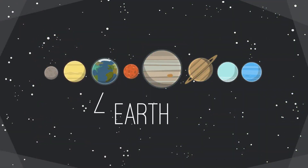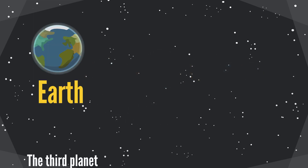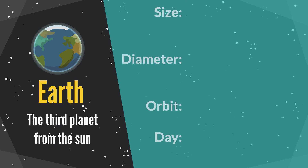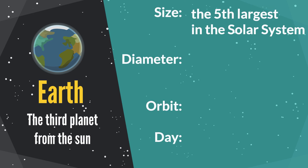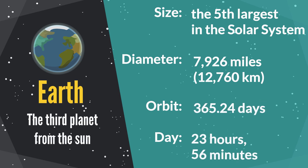Earth is the third planet from the sun and the fifth largest planet in our solar system. Its diameter is 7,926 miles. The orbit period is 365.24 days, and one day is around 23 hours and 56 minutes.